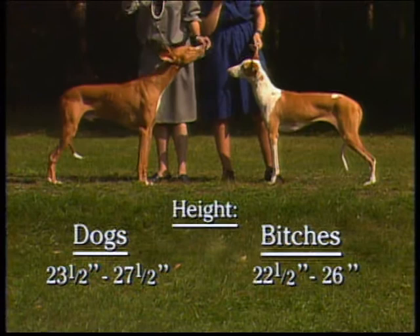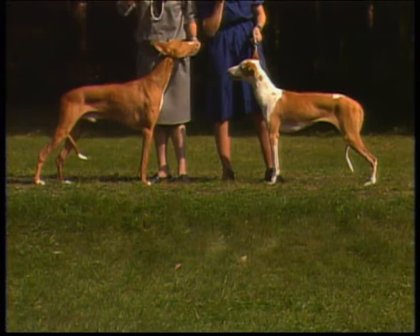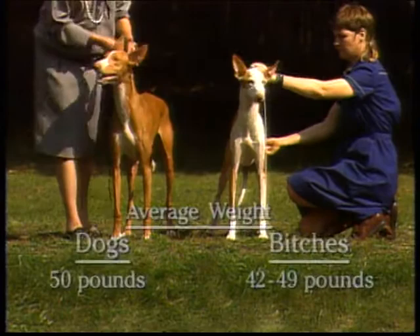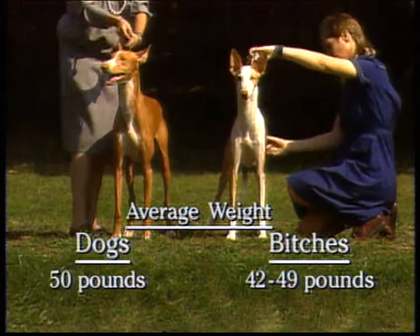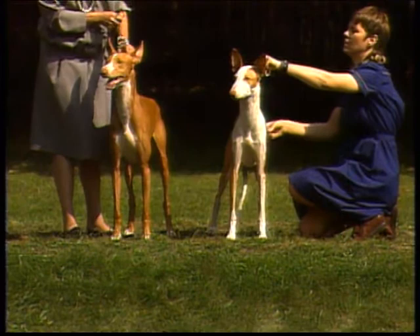Dogs should stand between 23.5 and 27.5 inches at the withers; bitches from 22.5 to 26 inches. Body length from sternum to point of buttocks is somewhat longer than the height at the withers in both dogs and bitches. Dogs should average 50 pounds, while bitches can range between 42 and 49 pounds. Animals slightly over or under these ranges should not be penalized if the dog's overall type and conformation are of excellent quality.